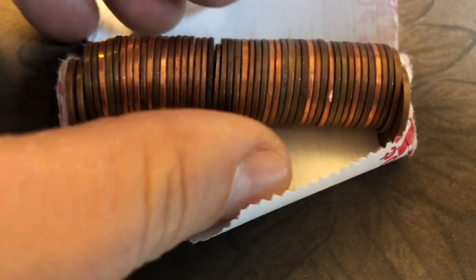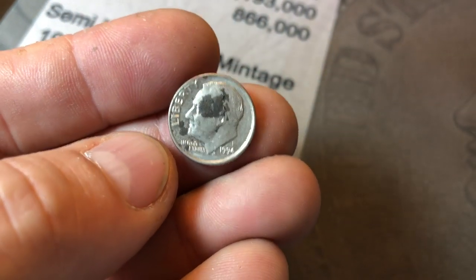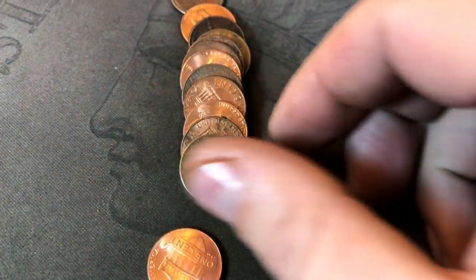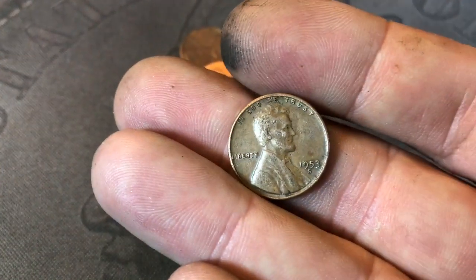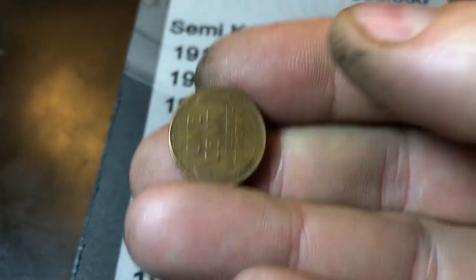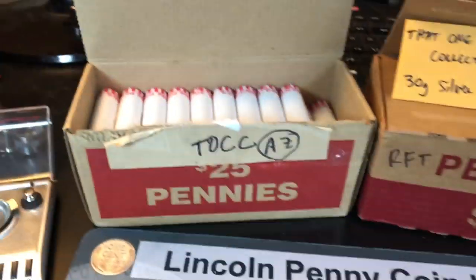Roll number seven and we're going to find a dime in the roll. It won't count as points, but we will make a few cents for sure. Roll number nine and we're going to have our second wheat cent of the box — I saw it peeking out. 1953-S. Being from Arizona, I guess we'll see some S mints. Roll number 11 is going to yield wheat cent number three, and this one's a 57 Denver. Three in the 50s so far, three after 11 rolls.